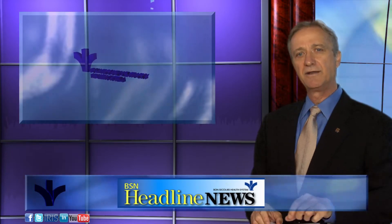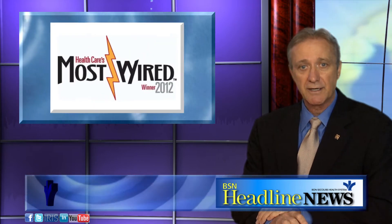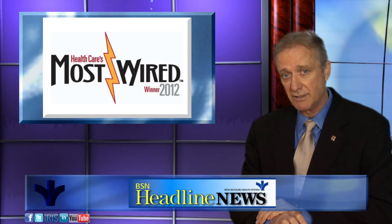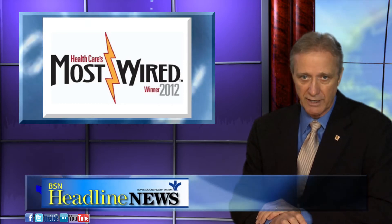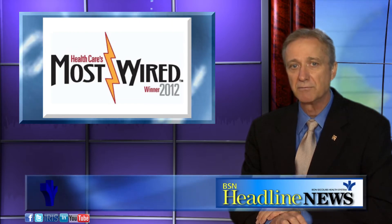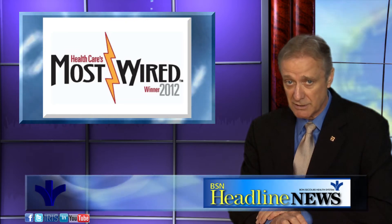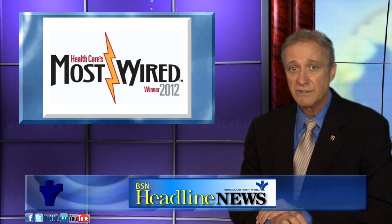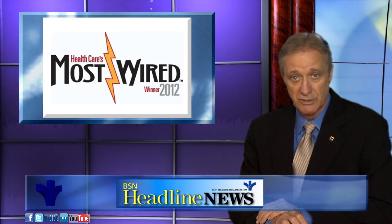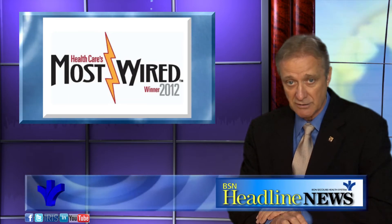Finally, Our Lady of Belfont Hospital and Bon Secours Virginia Richmond have been recognized as most wired hospitals, according to the results of the 2012 Most Wired survey released in the July issue of Hospitals and Health Networks magazine. Our Lady of Belfont Hospital was one of only three hospitals in Kentucky to receive Most Wired distinction. Bon Secours Virginia Richmond was one of only 11 hospitals or health systems in Virginia to be recognized.